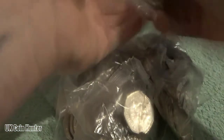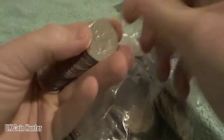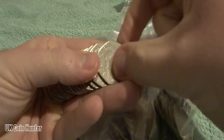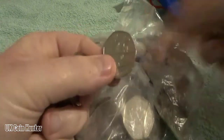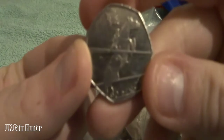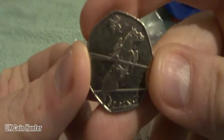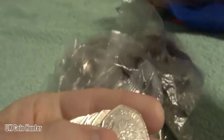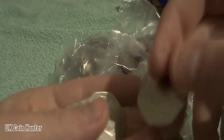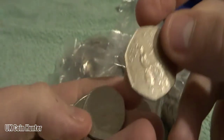So bag number 1, let's see what's in there. Starting off as always with a Britannia, and straight away the first find is the Olympics — I think it's show jumping — very nice. Then we have Christopher Ironside straight after that, followed by Britannia.